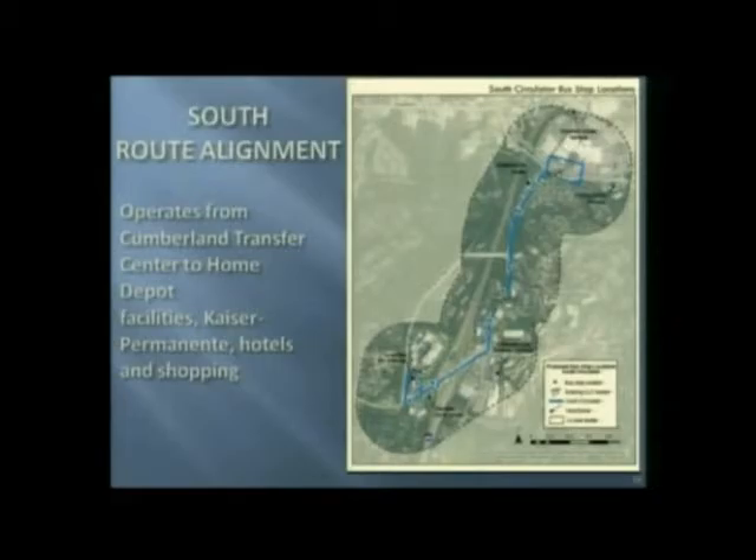The south alignment would also lead from the Cumberland Transfer Center and travel down past the current Home Depot facility, down to Kaiser Permanente, and various hotels and shopping. Home Depot has a large customer service center, and that's where the south route would terminate.